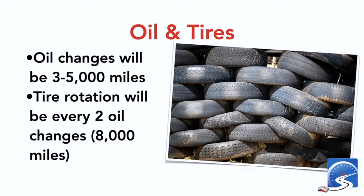Tire rotation should be every two oil changes — about 8,000 miles or 10,000 kilometers. Check your tires and make sure they're not down to the wear bars. Make sure you have good tread. If they are getting down to the wear bars, you do want to change your tires, especially for winter tires when driving on snow and ice to ensure optimum traction.